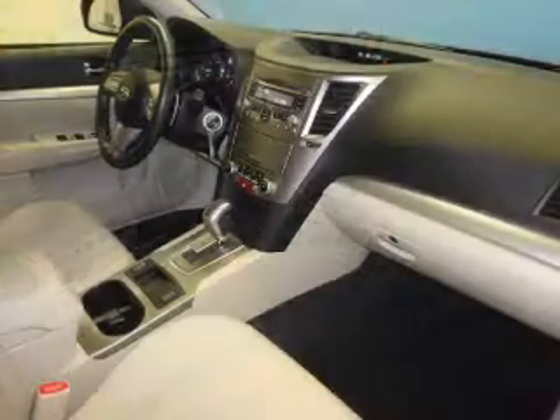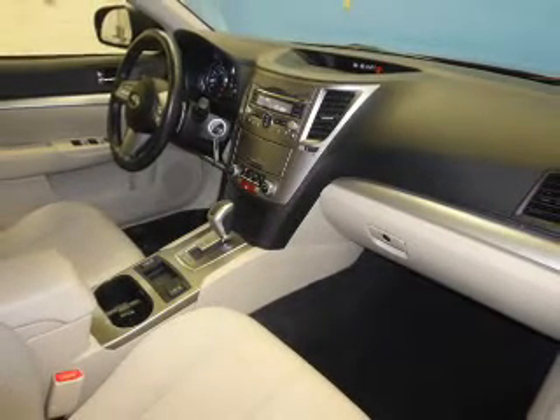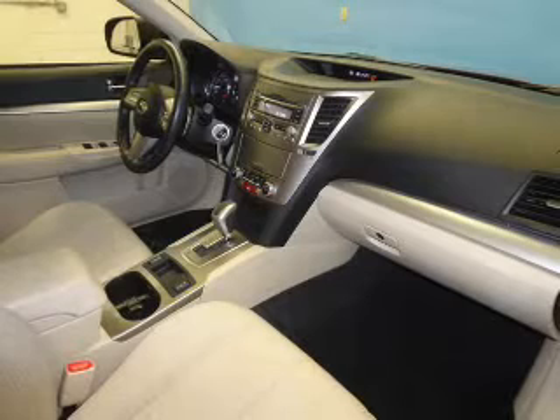Traction control. Stability control. Daytime running lights. Our website offers more information on all of our vehicles.